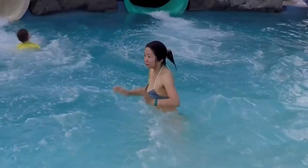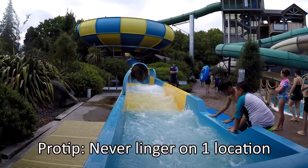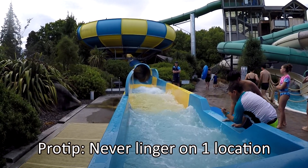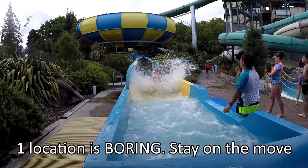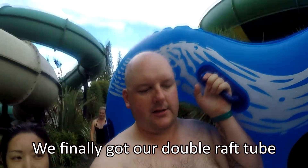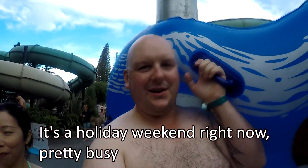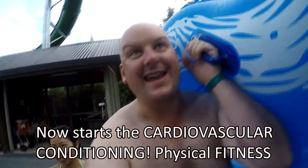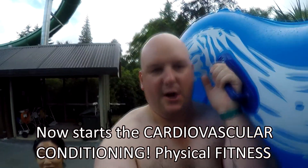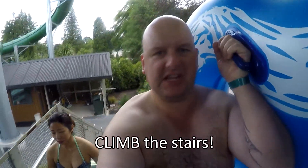Looking at some people. There's a nice Michael Jackson. We finally got our double raft tube — you know it's a holiday weekend right now, it's pretty busy. Now start the cardiovascular conditioning, physical fitness — climb the stairs.